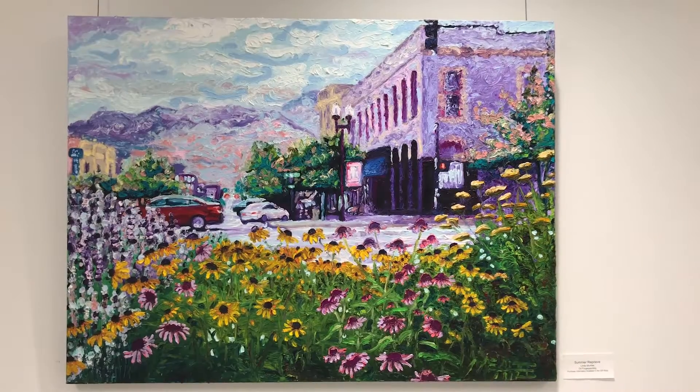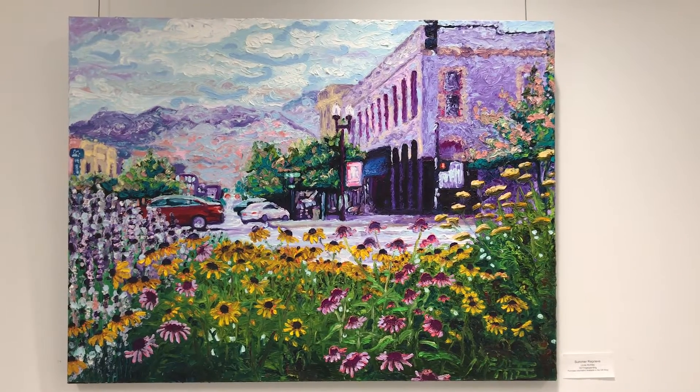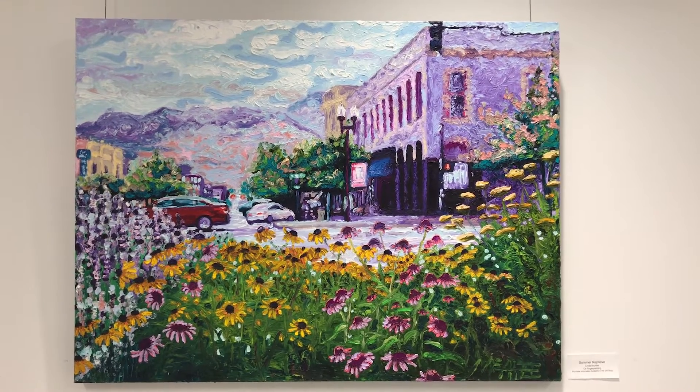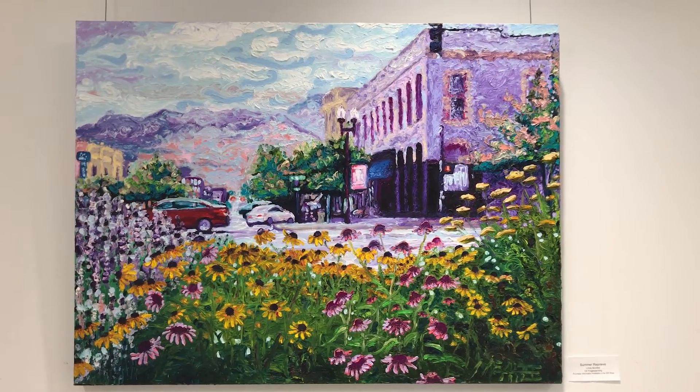The arts play an incredibly important role in healing and recovery. Environment is everything — there's a physical element to healing, but there's also an emotional element to healing. When you walk into the hospital, we wanted to make sure that it didn't feel cold and sterile and scary, and art is such a great way to create that warm, welcoming environment — not only for our patients but also our caregivers.